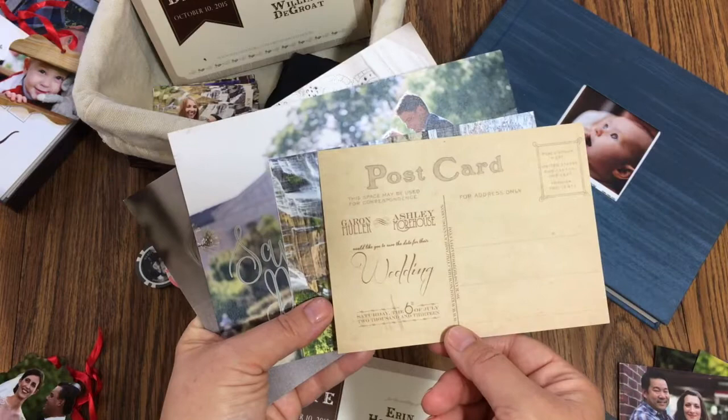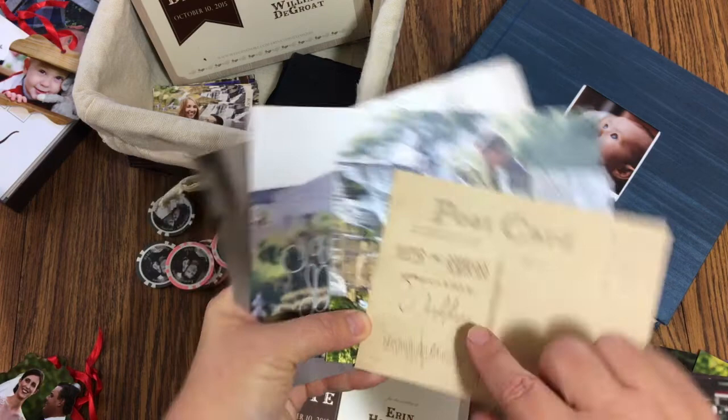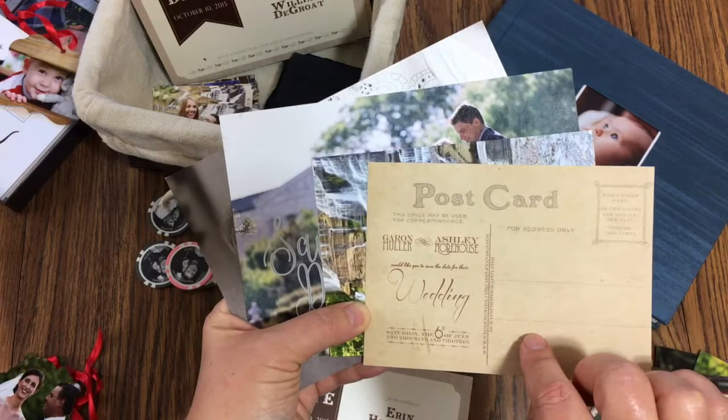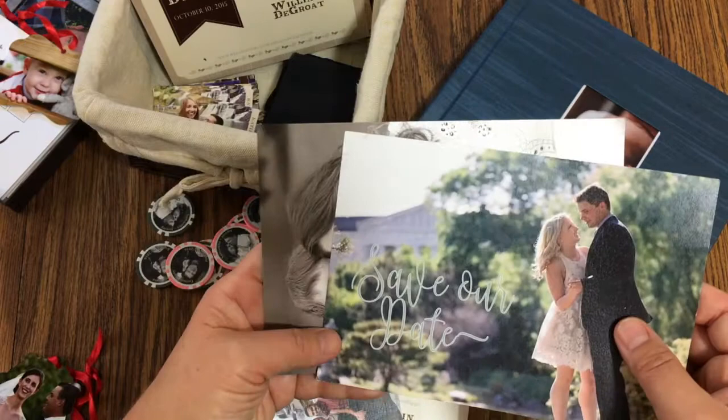This is another one — a little vintage-inspired save the date postcard. The hard part about postcards is it's really hard to fit the wedding website on it, and the text gets very tiny. So I'm not as much of a fan of postcards, even though it's an inexpensive option since the stamp is cheaper too.